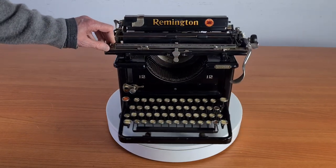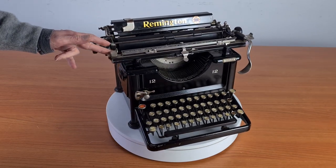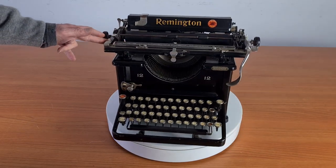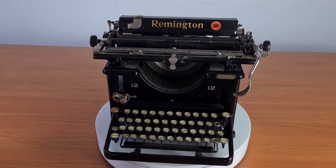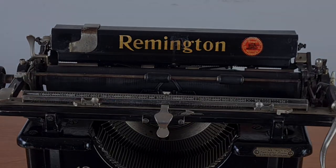Remington was building rifles from 1816, and in 1873 started to build also typewriters. Then the Remington family quit from the typewriter production in 1886, but the name remained.